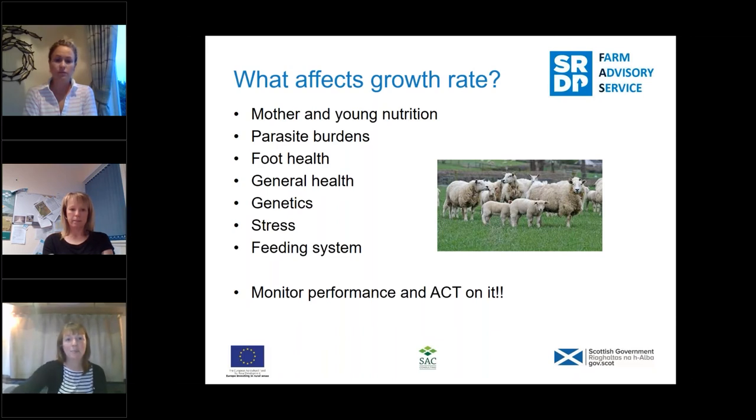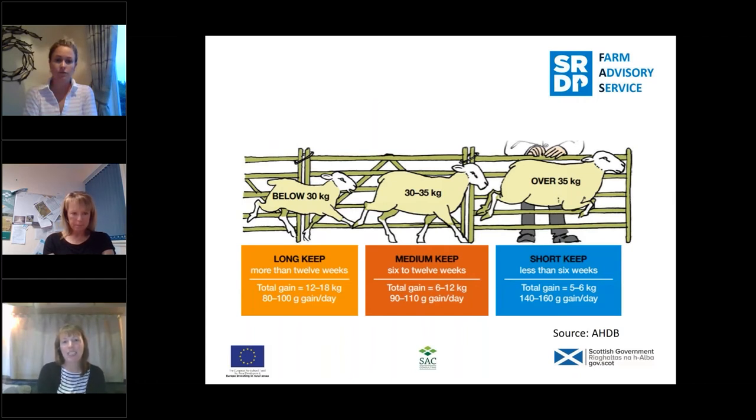There are three different categories of lambs to think about. Your short-keep lambs are over 35 kilos and only on the farm for about six weeks. Your long-keep lambs are below 30 kilos — quite often lambs that have had a problem, maybe triplets, lacking colostrum, or some of your native breeds. If you can batch up these different lambs, you can decide which gets which nutrition and which ones need priority.